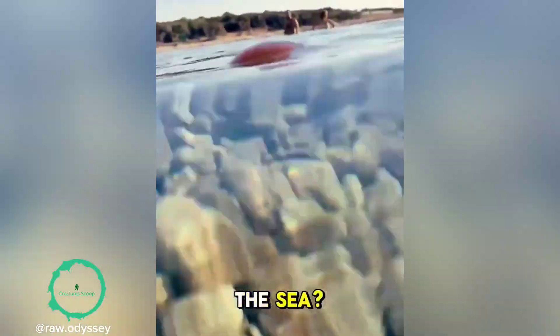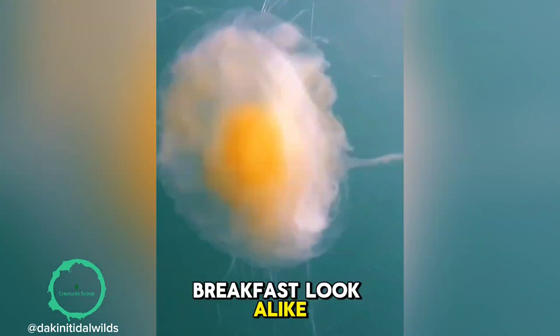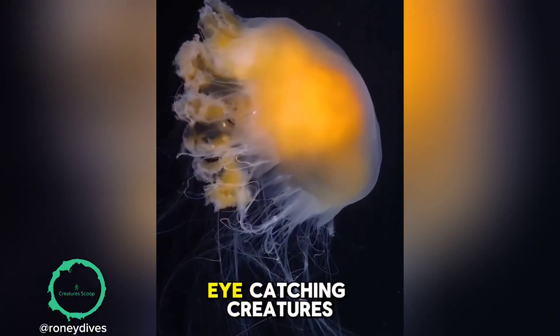Ever seen an egg floating in the sea? Meet the fried egg jellyfish, the ocean's perfect breakfast look-alike. With its bright yellow bell that looks just like an egg yolk and a ring of white that resembles egg whites, it's one of the ocean's most eye-catching creatures.